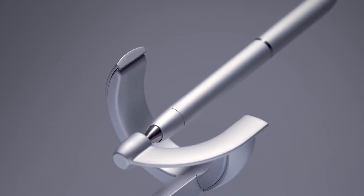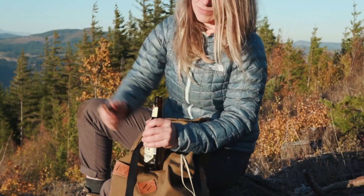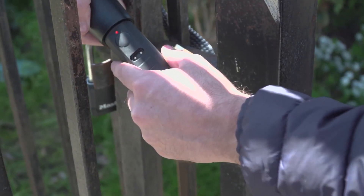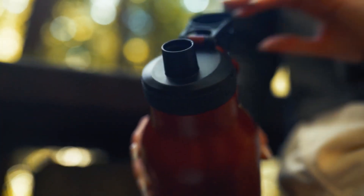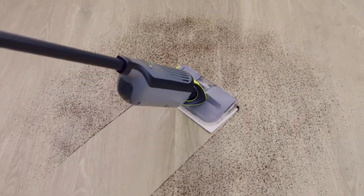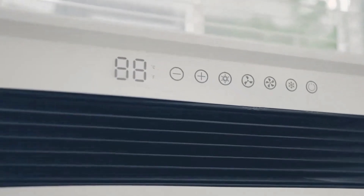Cool gadgets you can buy on Amazon. In the vast landscape of online shopping, Amazon stands as a treasure trove for tech enthusiasts seeking the latest and most innovative gadgets. From futuristic devices that simplify daily tasks to cutting-edge gizmos that bring a touch of excitement to your life, the platform offers an extensive array of cool gadgets that cater to every interest and lifestyle.